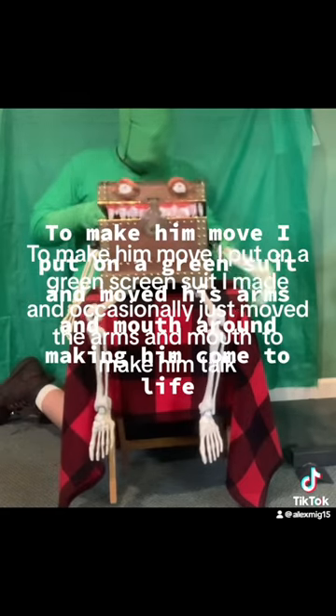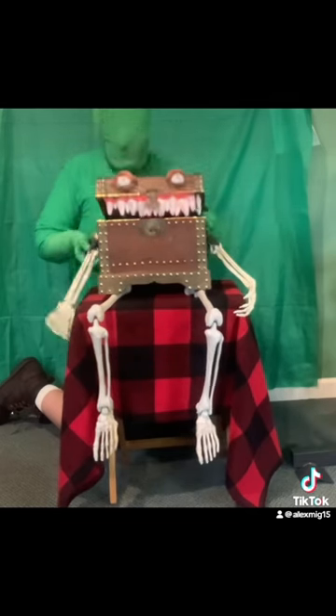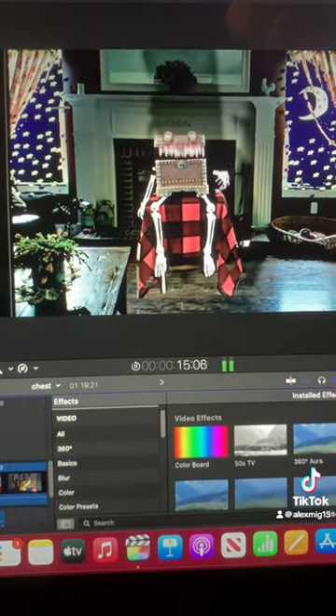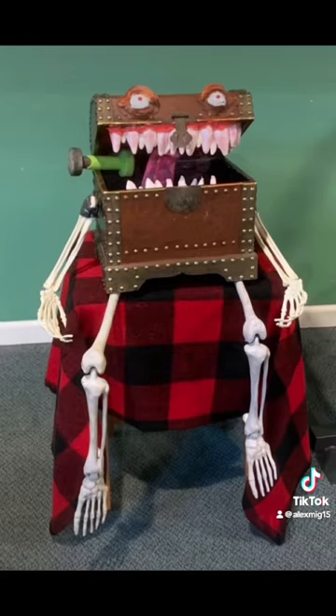To make him move, I put on a green suit and moved his arms and mouth around, making him come to life. Then I put him in my living room. Then added film grain and static effects to make it look like a 1930s to 1950s horror movie.